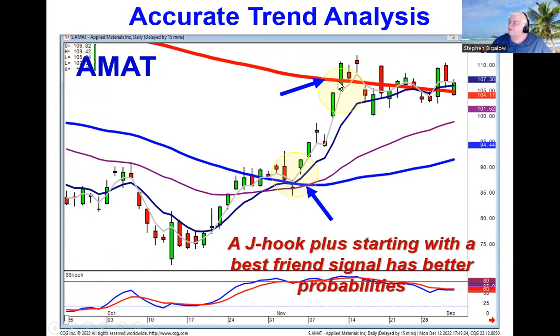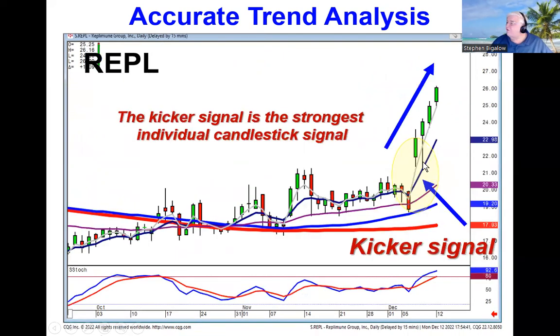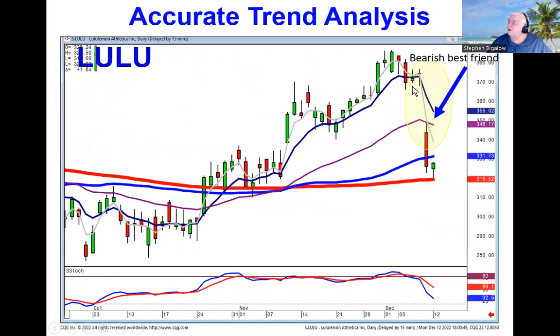When we see earnings reports, a lot of people ask: what do you do going into earnings? Maybe you don't hold going into earnings, but now you can recognize what type of investor sentiment was created after those earnings. Be ready to buy on positive trading because of a signal. Remember, the best friend signal and the kicker signal breaking out are your strongest candlestick signals creating breakout setups — and they work in both directions. A bearish best friend signal tells you there's going to be a lot of force to the downside. Yesterday, LULU reported bad earnings — get ready to short this one, because there's still going to be strong force to the downside.